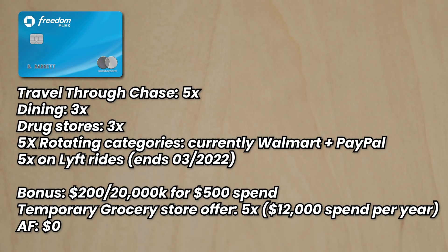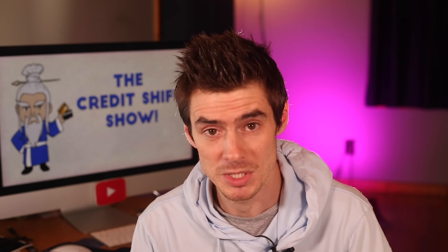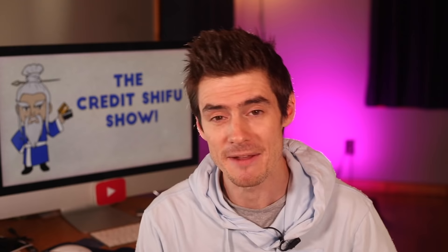The Freedom Flex is a brand new card from Chase. It earns 5x on travel booked through the Chase portal, 3x on dining, 3x at drugstores, 5x on rotating categories that change every quarter — the current quarter is Walmart and PayPal, up to $1,500 in spending — and also 5x on Lyft rides until March 2022. The current bonus is $200 or 20,000 points for $500 in spend, plus a temporary 5 points per dollar at grocery stores on up to $12,000 in spending in the first year. The card has no annual fee.